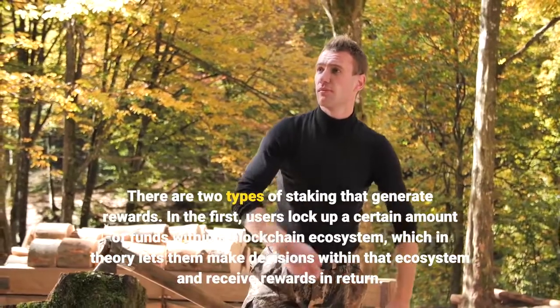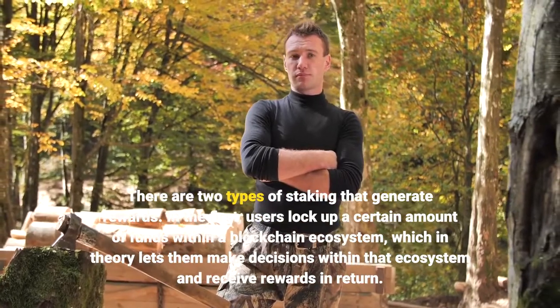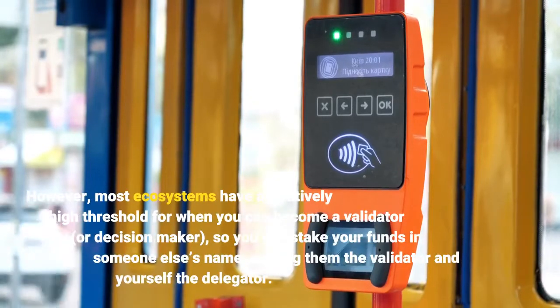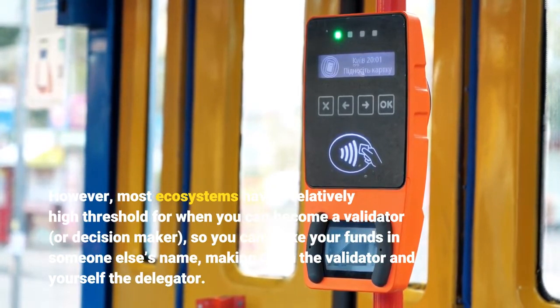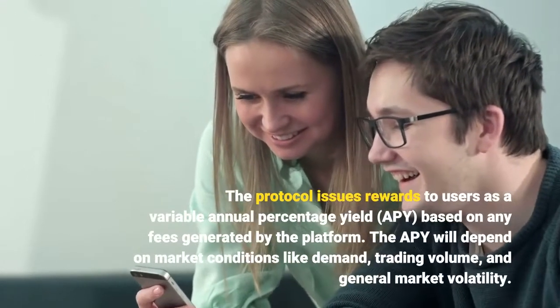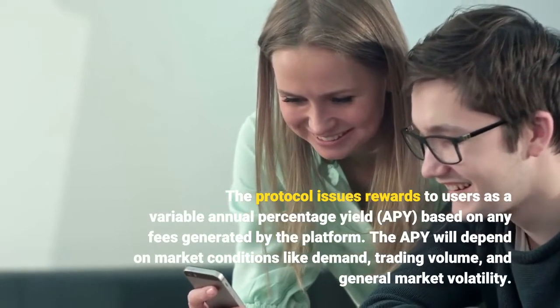In the first, users lock up a certain amount of funds within a blockchain ecosystem, which in theory lets them make decisions within that ecosystem and receive rewards in return. However, most ecosystems have a relatively high threshold for when you can become a validator, or decision maker, so you can stake your funds in someone else's name, making them the validator and yourself the delegator. The protocol issues rewards to users as a variable annual percentage yield (APY), based on any fees generated by the platform.